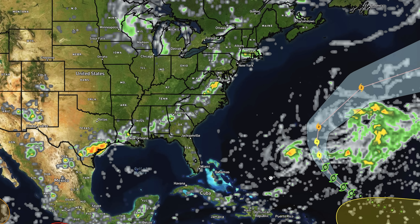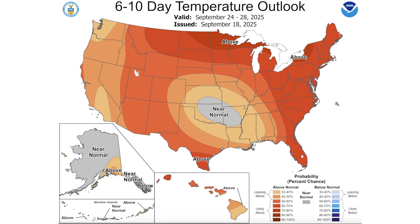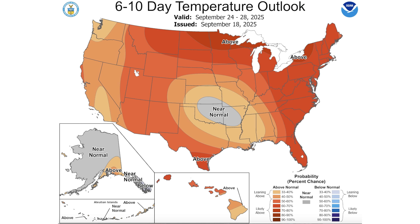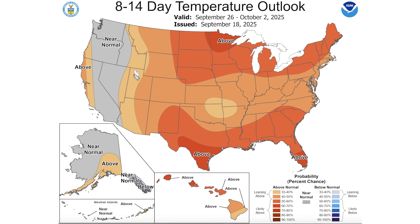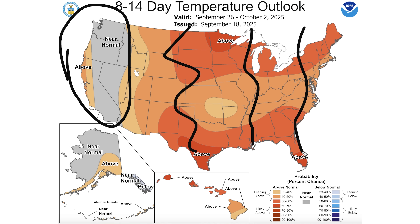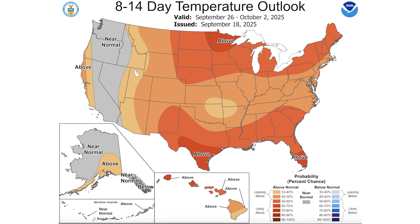Let's talk about the Climate Prediction Center outlooks and model guidance. The six to ten day outlook, from yesterday, shows overall warmth from coast to coast. The coolest area — which is really just near normal — would be in the central southern plains. Everywhere else is pretty much warm across the board. The eight to fourteen day outlook for September 26th through October 2nd is very similar, with the west coast being nearest to normal and warmth from the Rockies eastward. We'll show some model guidance that does pull us back in the colder direction down the road.